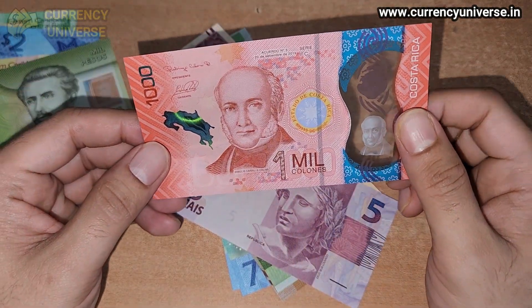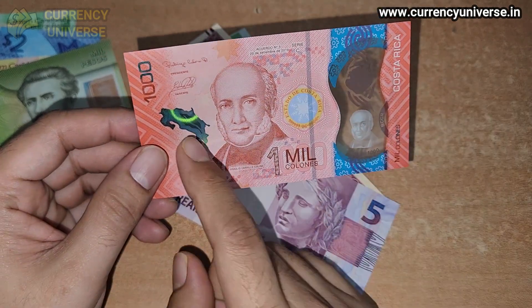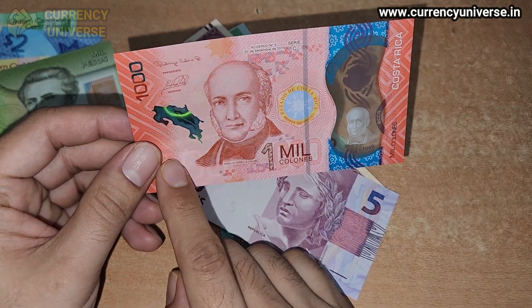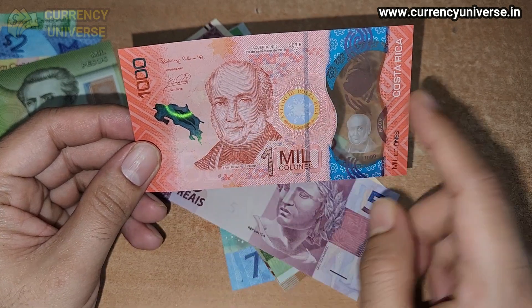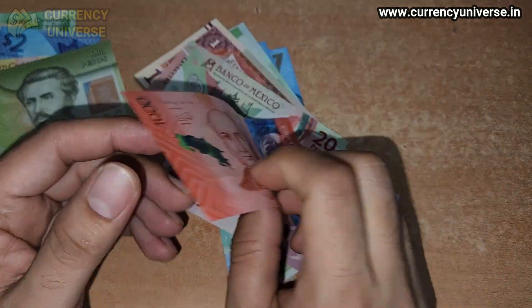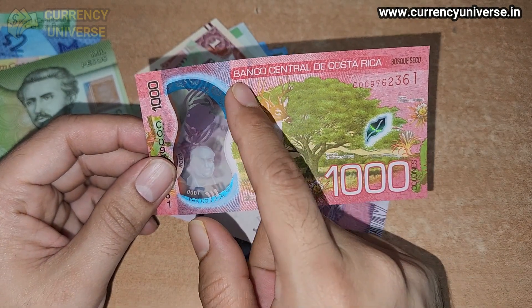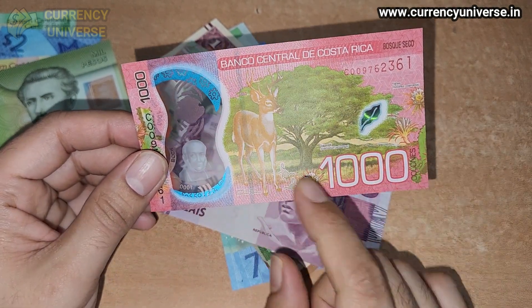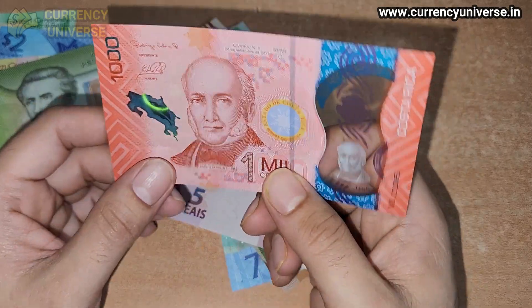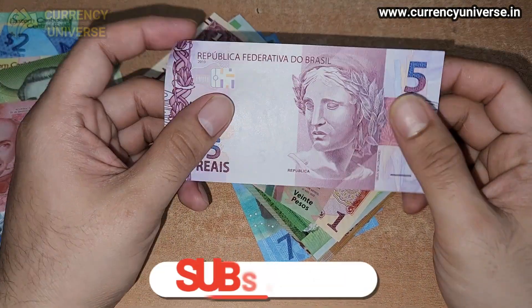The next banknote is of Costa Rica — the 1000 Costa Rican colon banknote. The map of Costa Rica is shown on the front, and it's a red-colored polymer banknote. On the back side, a tree and a deer are depicted. This is issued by the Banco Central de Costa Rica. The 1000 colon banknote of Costa Rica is also a very beautiful banknote.